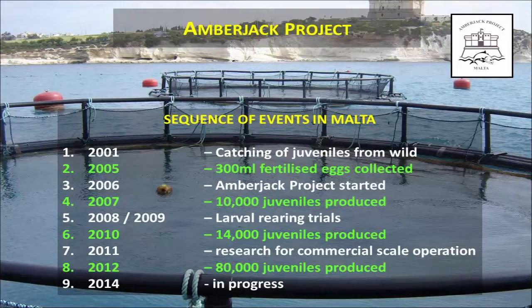Our main projects are the amberjack project, which is a Maltese joint venture between the government and a private company, and the Transdot project, an EU 7th Framework Programme project coming to an end this year that follows up on previous programs of tuna domestication. The timeline for the amberjack project: we started back in 2001 when we caught juveniles from the wild. The juveniles had to be grown into broodstock to get eggs from them, and in 2005 — four years later — we managed to make the fish spawn 300 milliliters of fertilized eggs, which was the catalyst showing us this could be possible. In 2006 we signed an agreement with the private company, who holds the cages and the broodstock, and we started the amberjack project.